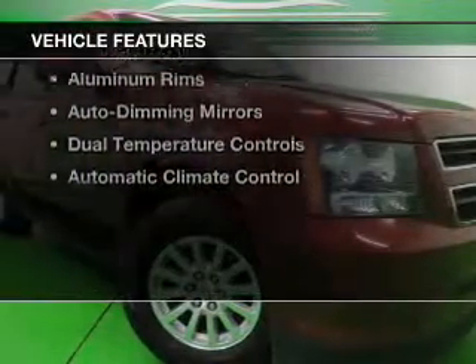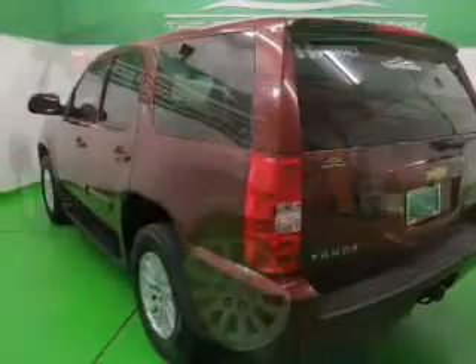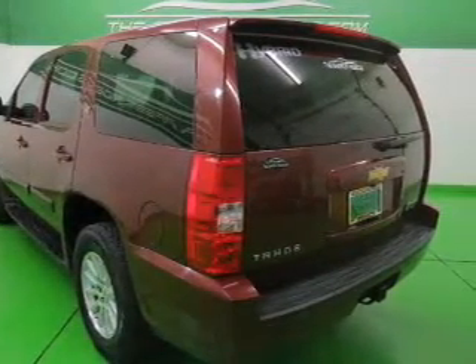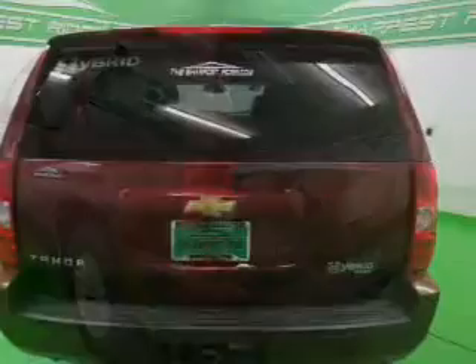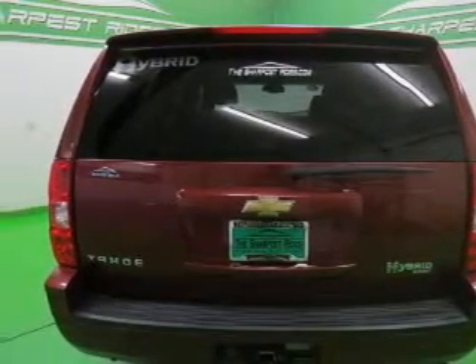The features include leather seats, heated seats, Sirius XM satellite radio, digital audio input, remote start, a premium sound system, aluminum rims, auto-dimming mirrors, dual temperature controls, and automatic climate control.